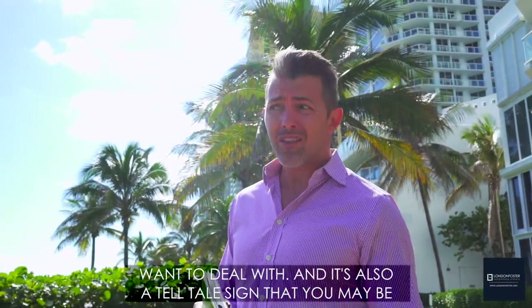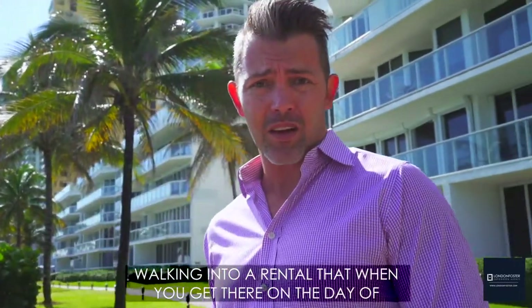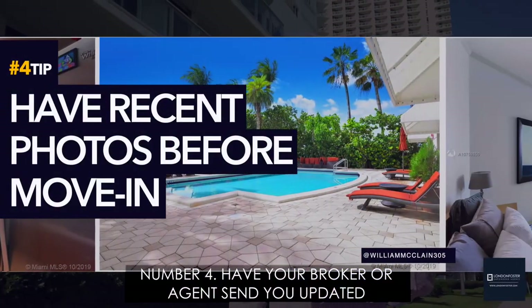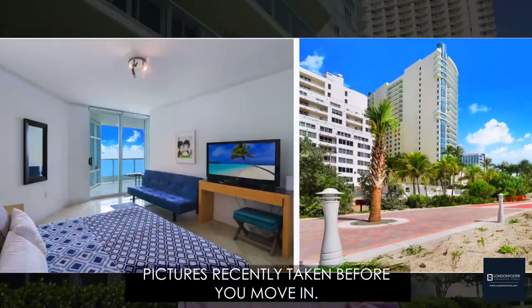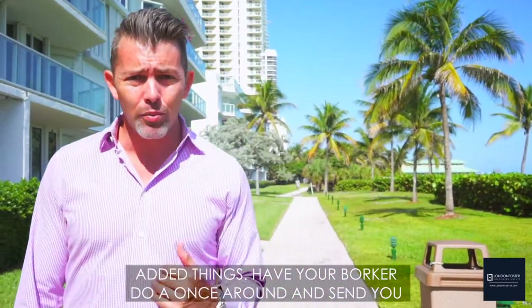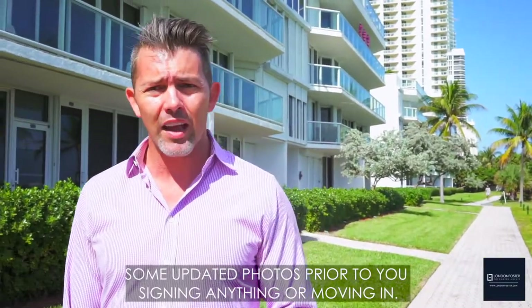Poor furniture is also a telltale sign that when you get there on moving day, it's not going to be something you're happy with. Number four: have your broker or agent send you updated pictures recently taken before you move in. The pictures online might have been good, but things may have changed. Have your broker do a once-around and send you updated photos prior to you signing anything or moving in.